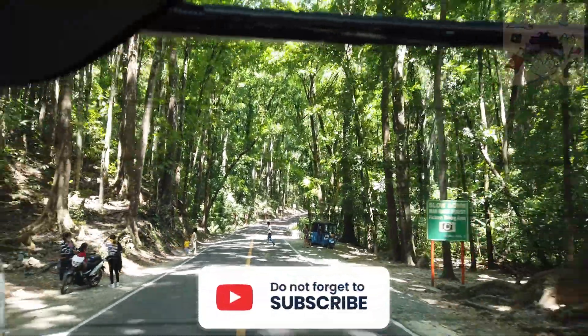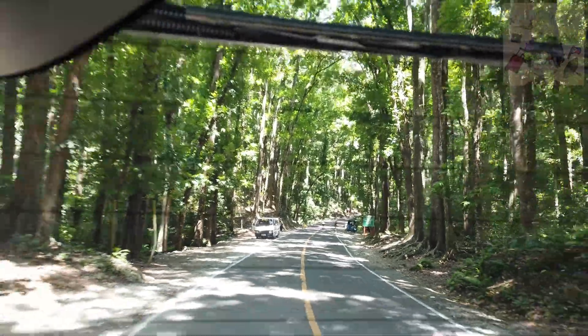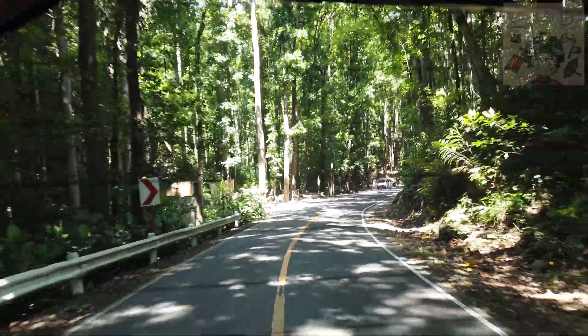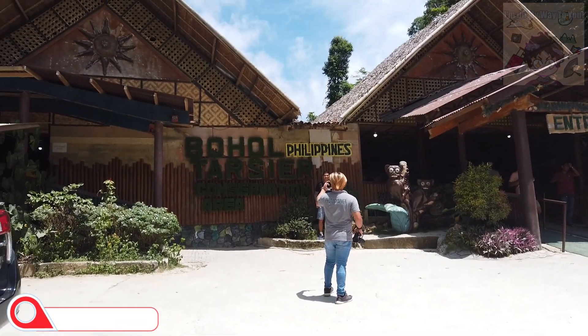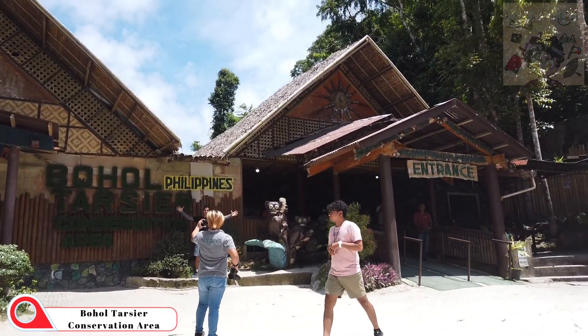Nadaanan natin yung man-made forest — hindi naman mamayang pa pag-uwi. So next destination natin: Bohol Tarsier Conservation Area. Tara!